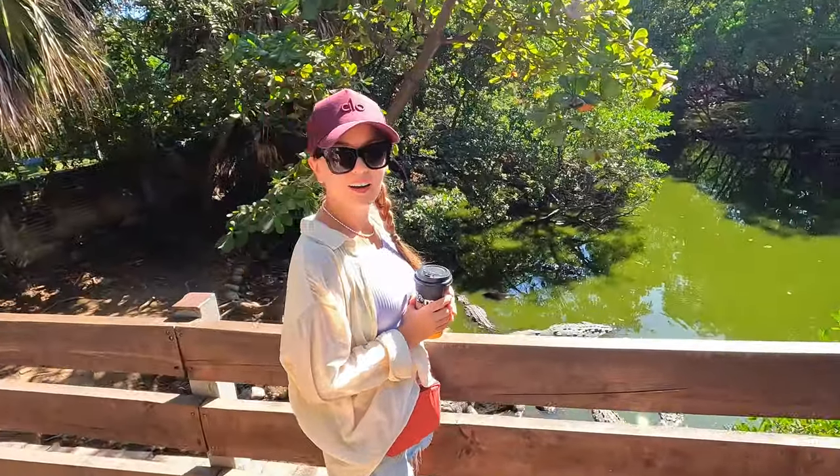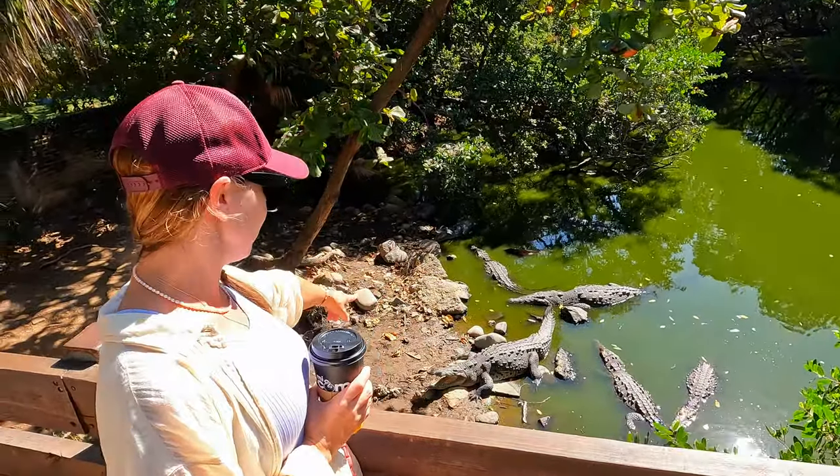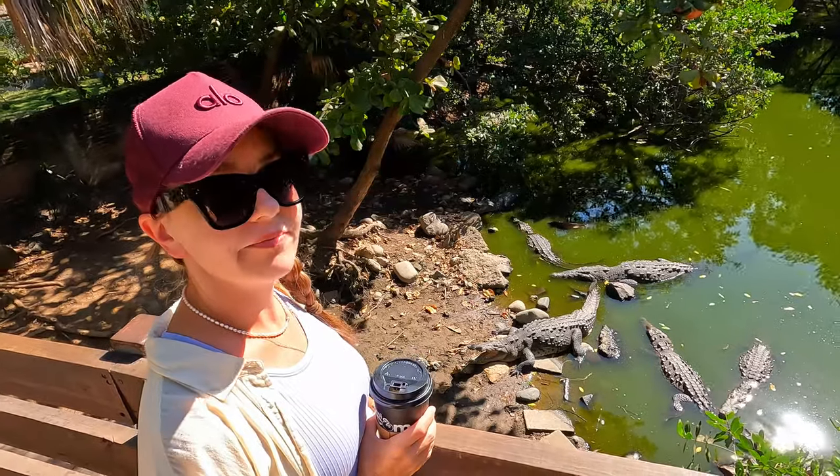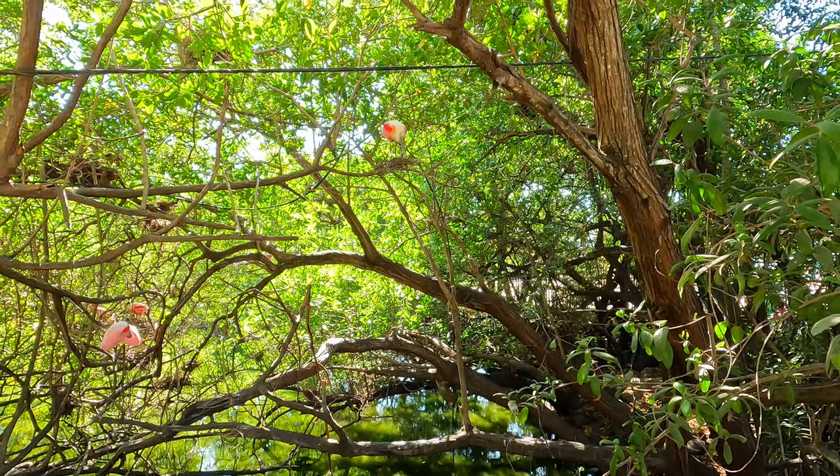Look how big they are! Look at this — that's a huge one, that's a big boy. You can see he's the boss. And look at this cute guy — he's literally building a nest.